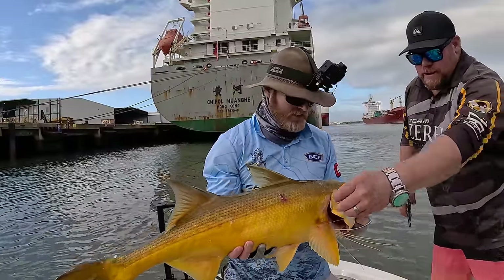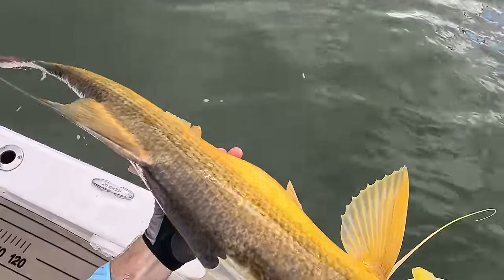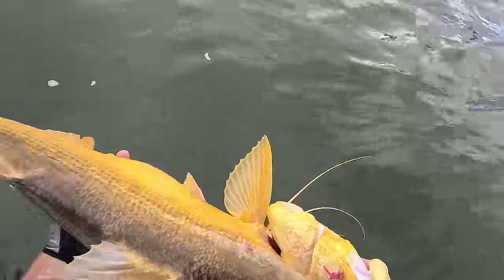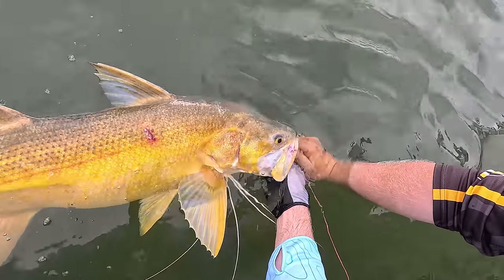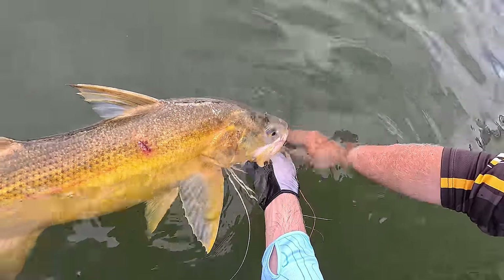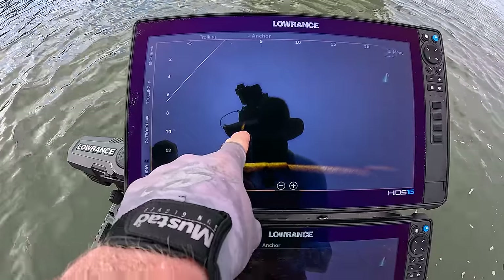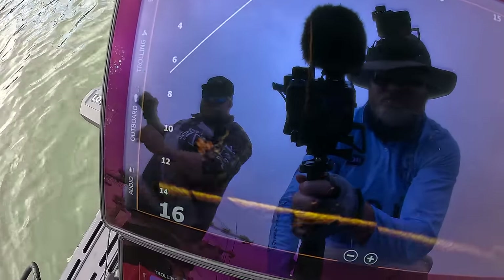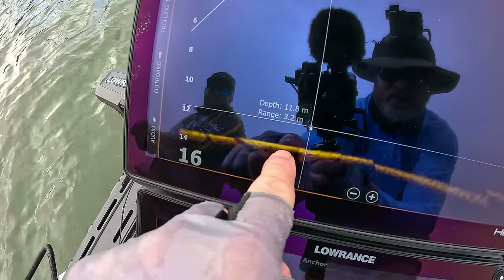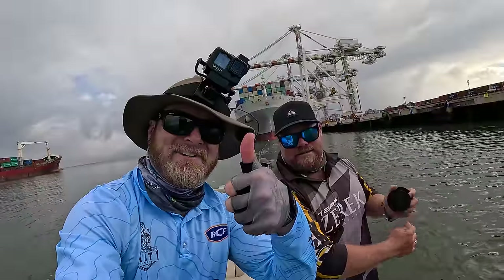Chuck him quickly on the measure — we'll get that release weight out. Time is of the essence. They are good eating if you're going to keep one for a feed, but if you are going to let them go, try and do the right thing. Whitey's got that release weight — it's just a big snapper lead, takes them back down to the bottom and repressurizes them. Ready to rock and roll — send it back down. There's that fish coming back down to the bottom. The release weight's coming back up. Job done — now we've got to get some more.